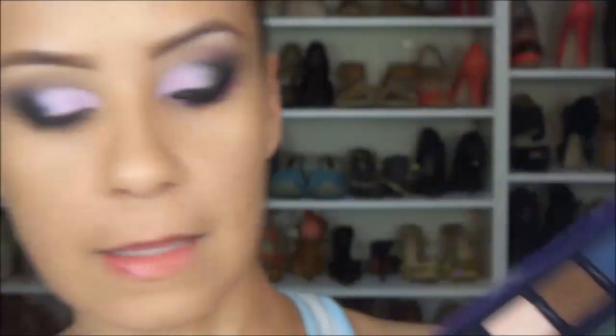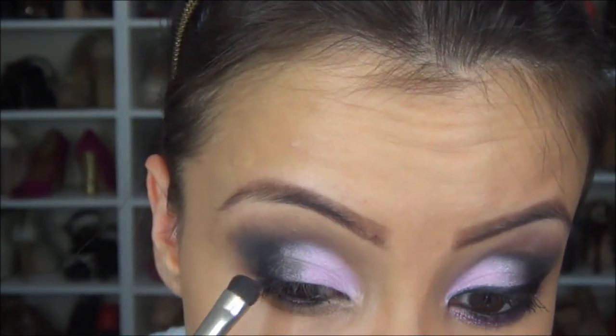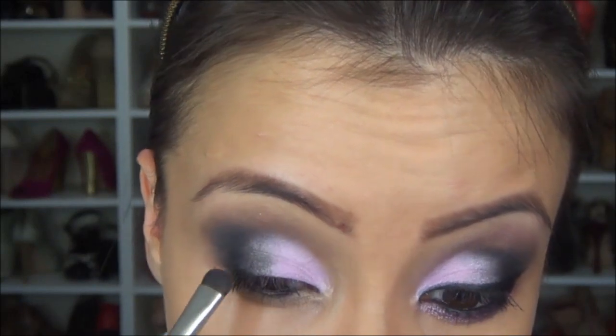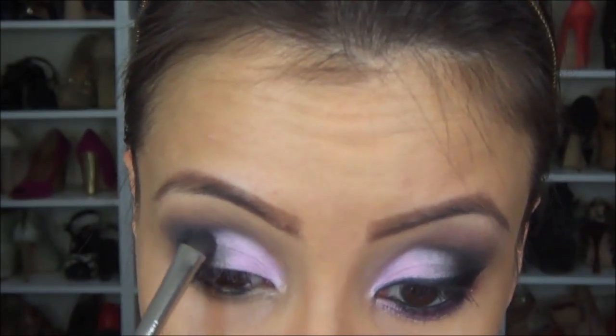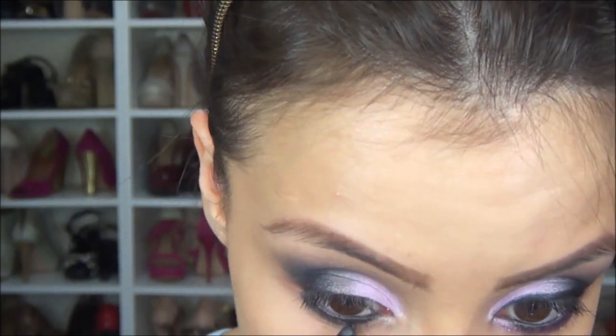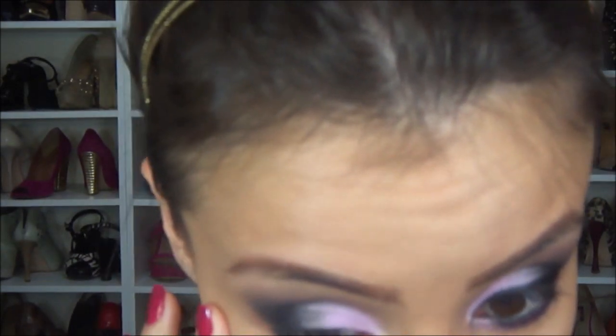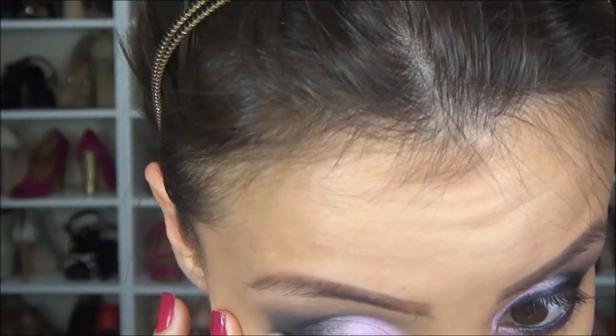Pra não ficar aquela marcação feia do rosa com o preto, eu vou pegar essa sombra aqui, a Dior LED, que é um chumbo. E aí eu vou passar assim, que mescla com o preto e mescla com o rosa. Agora eu vou passar lápis preto na linha d'água e vou passar um pouco fora, só aqui no cantinho externo, fazer um risquinho. Aí novamente eu vou vir com o pincel lápis, sem sombra nenhuma, só pra dar uma espalhada aqui.